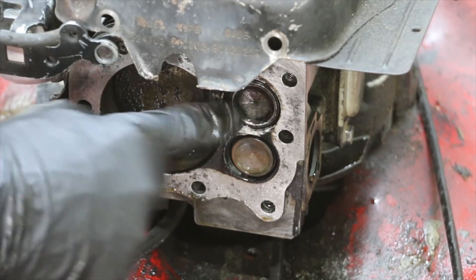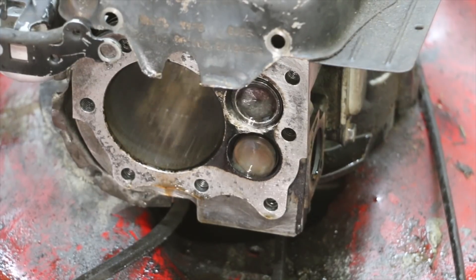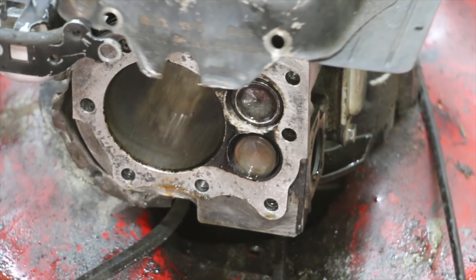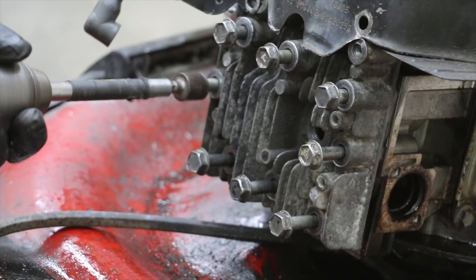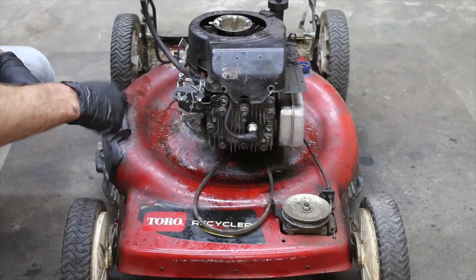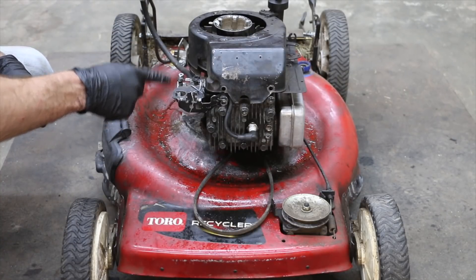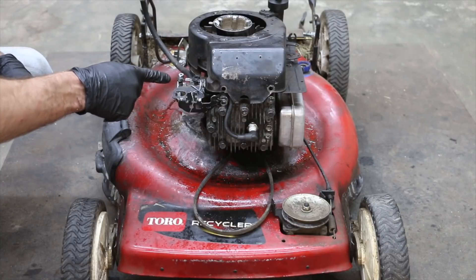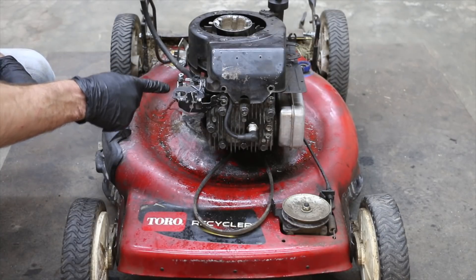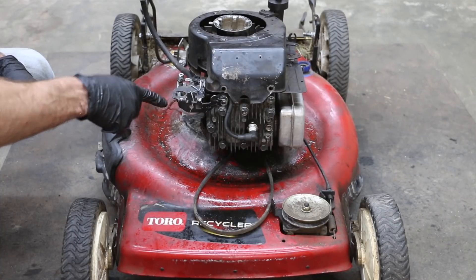I'm going to go ahead and spin this engine over and we'll see how it's doing. We got the engine spinning over! This has suddenly become a showdown between Marvel Mystery Oil and Honey. We're going to let them duke it out for about two or three minutes to see which one is going to win. I don't want to kill this engine — if this engine is going to run, we'll just run it for a couple minutes and then shut it down.